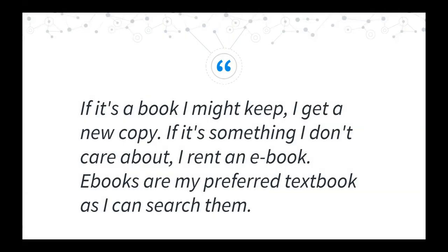Lest we conclude that we should avoid investing in e-books, there were plenty of comments pointing to advantages of digital formats. One student wrote: 'If it's a book I might keep, I get a new print copy. If it's something I don't care about, I rent an e-book. E-books are my preferred textbook as I can search them.' Searchability is valued. Numerous respondents also pointed to the ways in which e-books are more accessible to neurodivergent students or individuals with disabilities.